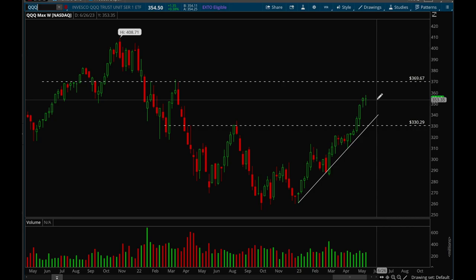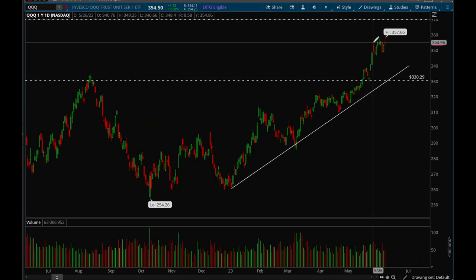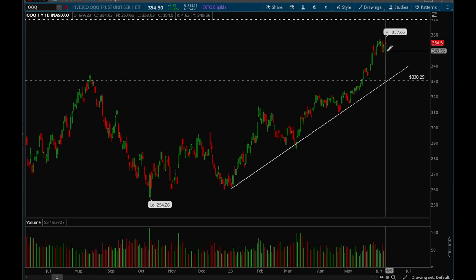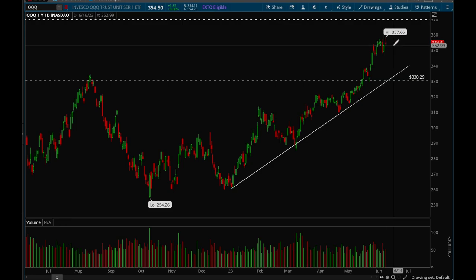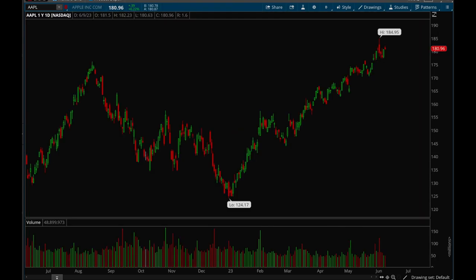Overall QQQ is very strong. It did pull back pretty hard on Wednesday but bounced back on Thursday and Friday. If we can continue to go sideways, that would be ideal. Now let's take a look at some of the big-cap tech stocks, starting with Apple.